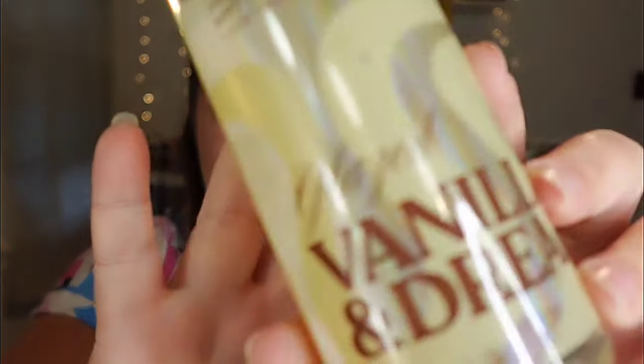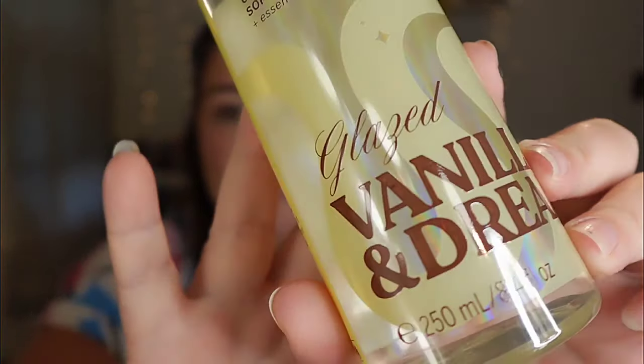The first one I want to talk about is probably my favorite of the collection — it is Glazed Vanilla and Dreamy. I love me some vanilla. Scent notes are vanilla donut, coconut crème, and soft caramel. It says a candy-coated vanilla twist, super dose of icing.